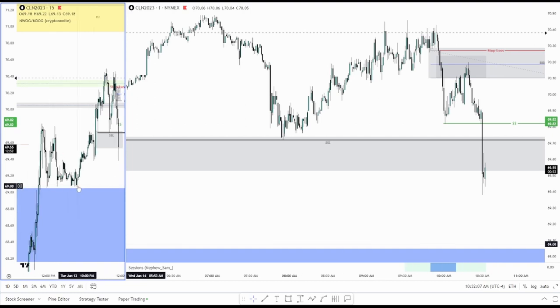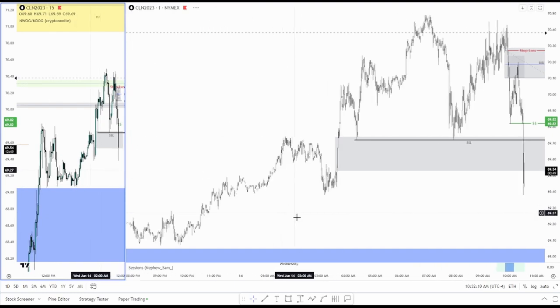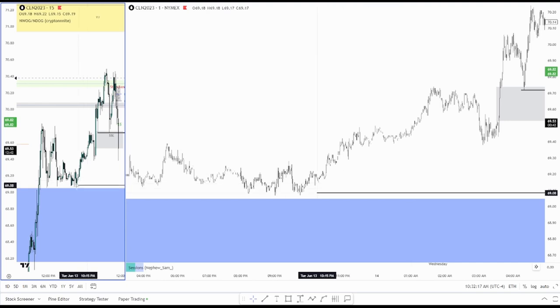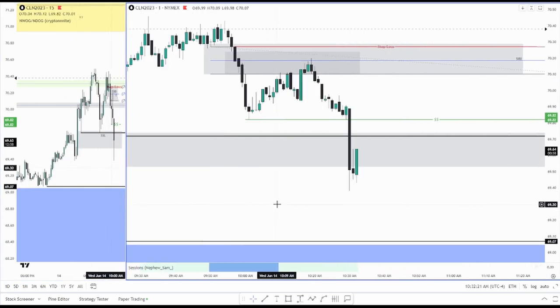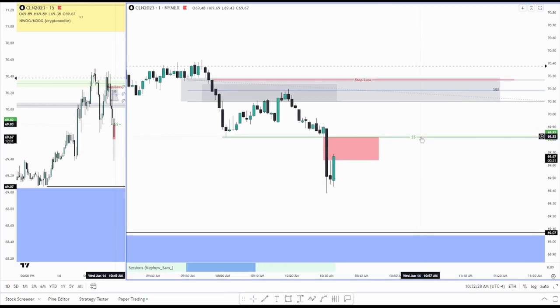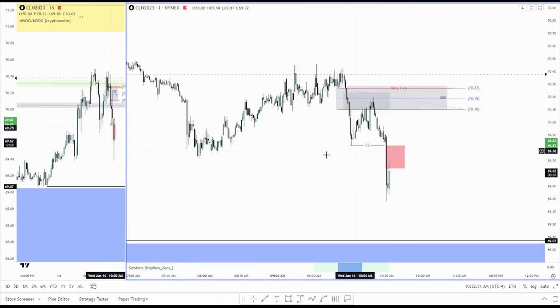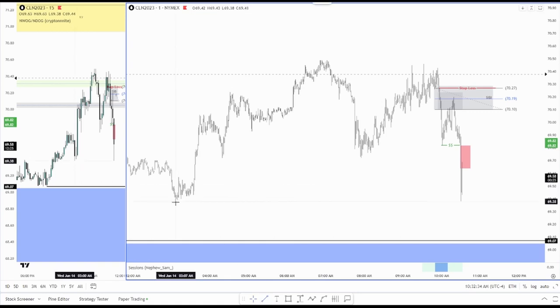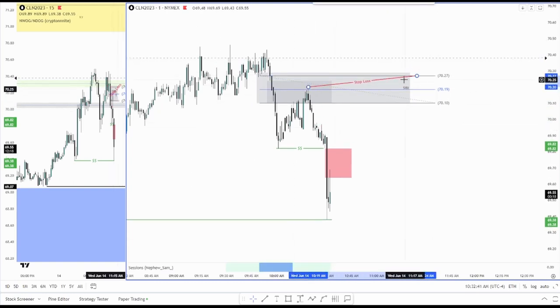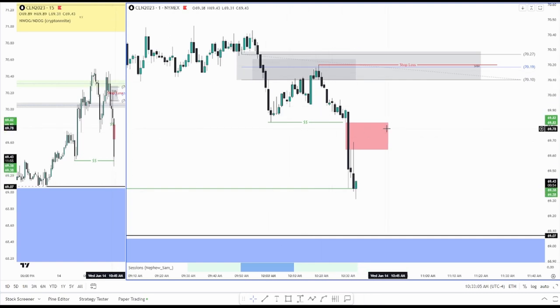Watch now the swing low, the sell side liquidity down here at 69.07. We have a lot of relative equal lows down here — I'll mark it out really quickly. Filling the imbalance again, watch to see if this is respected. That swing low — stop loss could be trimmed down to here. This is why I trade oil: very clean price action this morning, especially for the Silver Bullet. Those indices are chopping around during Silver Bullet hour. This is what I'll be looking for — you can see how nice the delivery was, tapped into that CIBI and respected it.